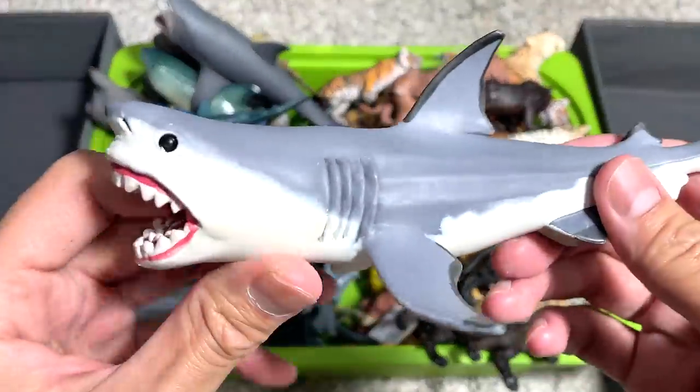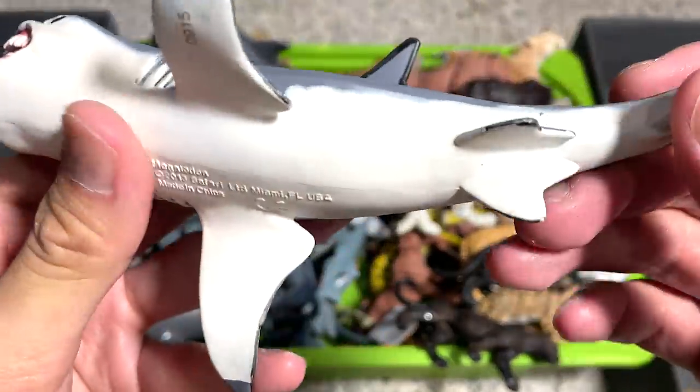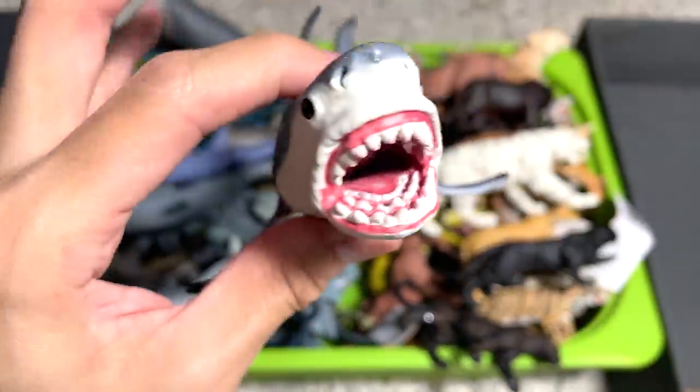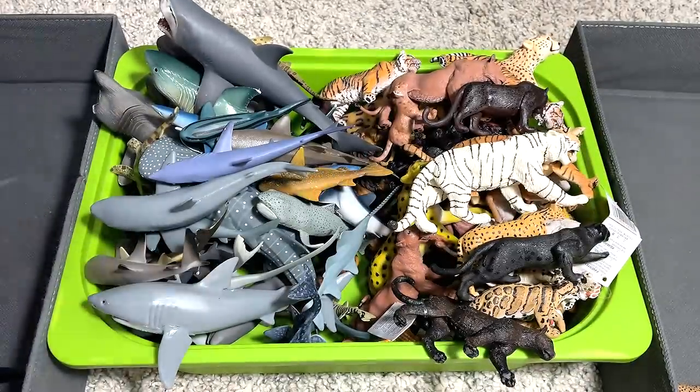And here we have a Megalodon. I think it's from Safari LTD. This figure has been around for many years — 2013, so it's roughly about 9 years old. Wow, that's pretty old.